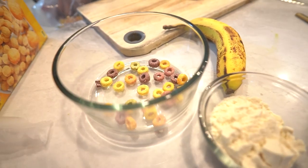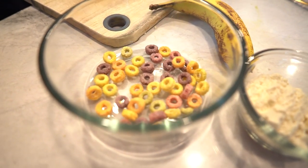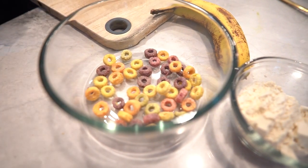Now that we have our individual sized portions, let's put this beautiful colorful cereal parfait together. First, take our leftover kids cereals and mix them in a bowl with 15 grams of vanilla protein powder. This added protein will keep you satisfied and energized.